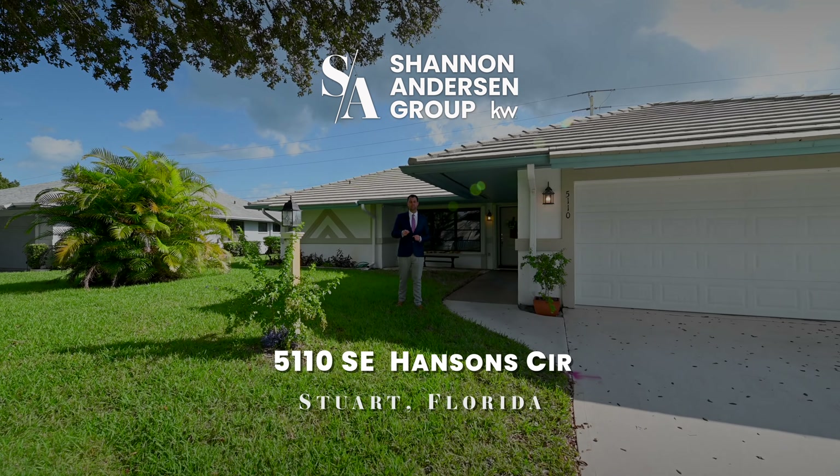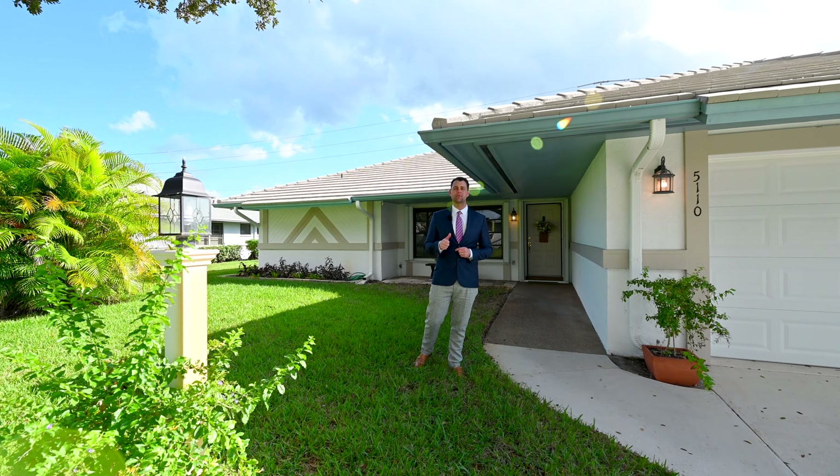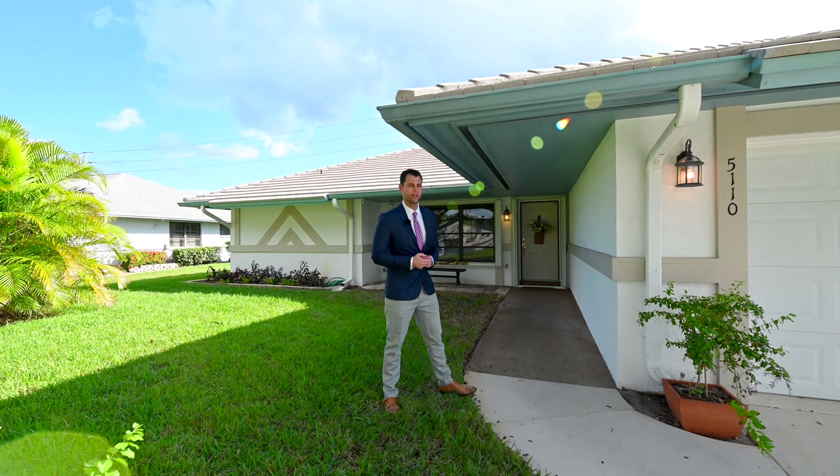Today we're in Stuart, Florida, the sailfish capital of the world. We have a block home directly across the street from a nature preserve. Come on and take a sneak peek.